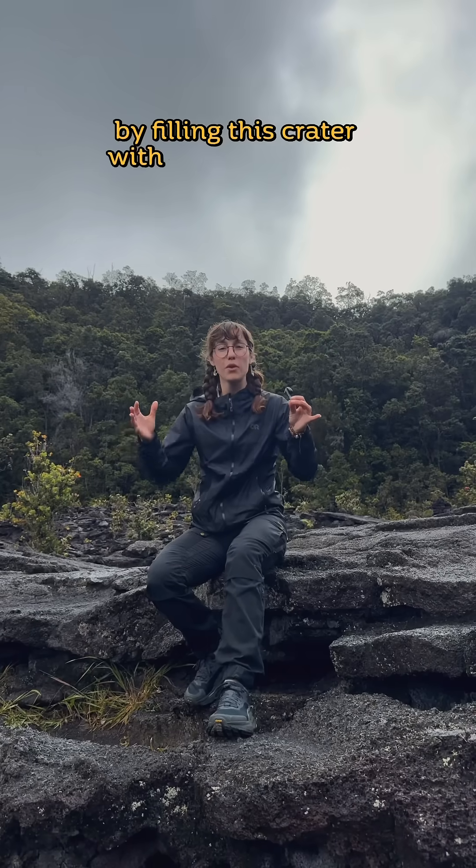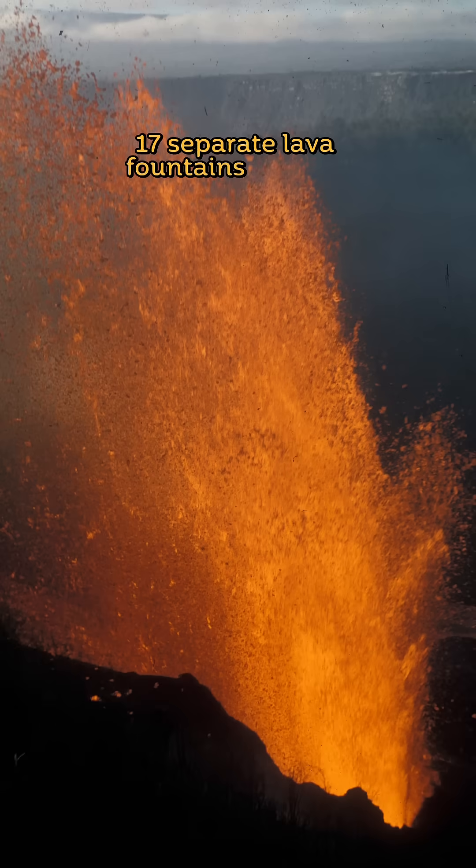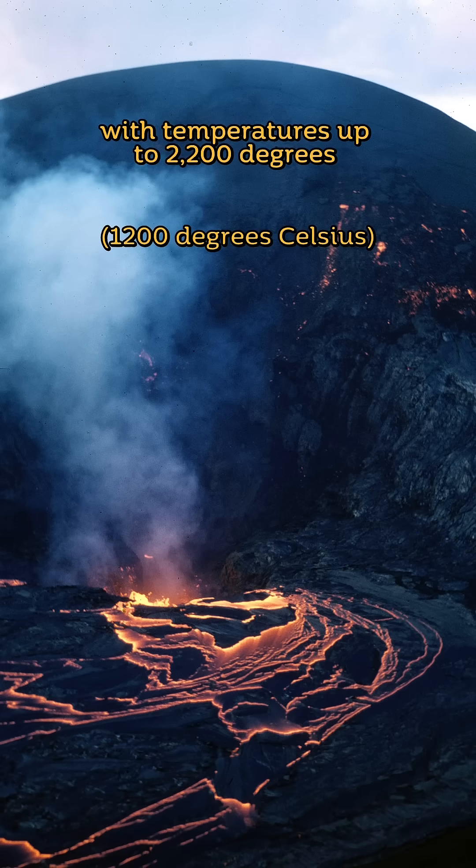In 1959, the Hawaiian goddess of volcanoes, Pele, made her presence known here by filling this crater with over 400 feet of lava. Over the next five weeks, 17 separate lava fountains erupted, filling the crater with molten rock that gradually formed a massive lava lake with temperatures up to 2,200 degrees Fahrenheit.